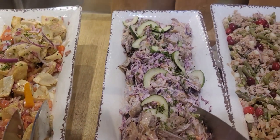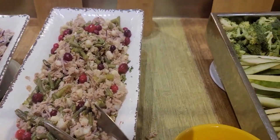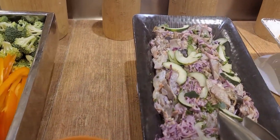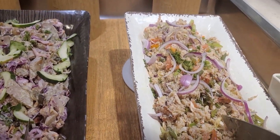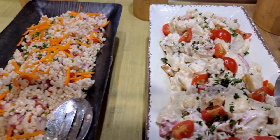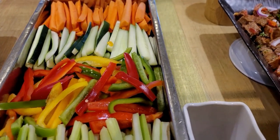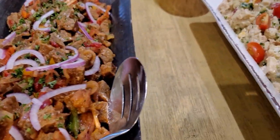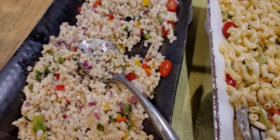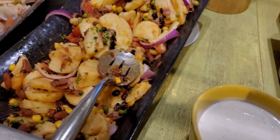Look at these beautiful plates of salad in a mix of fresh vegetables with meat on some days. There's barley salad, crudités, beef salad, chicken salad, macaroni salad, mixed seafood salad, and Mexican potato and red bean salad.